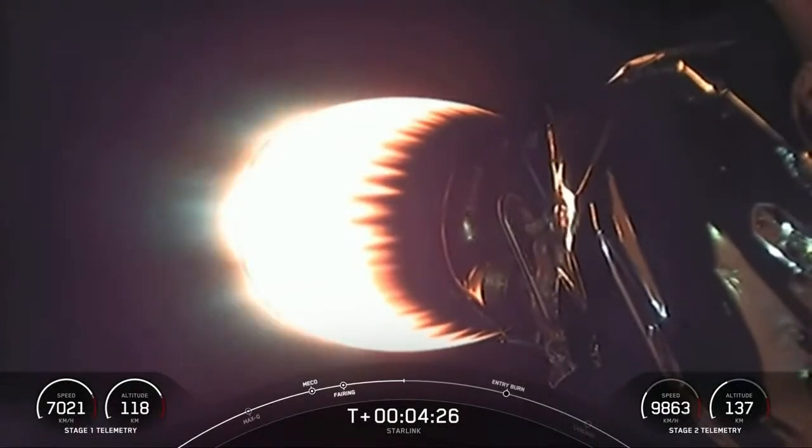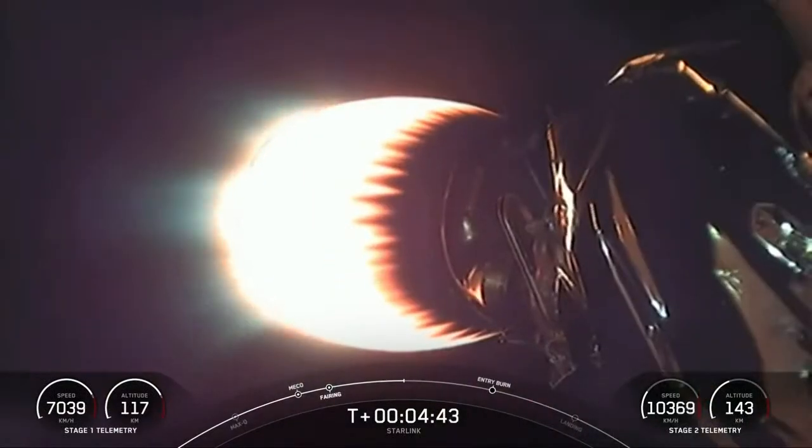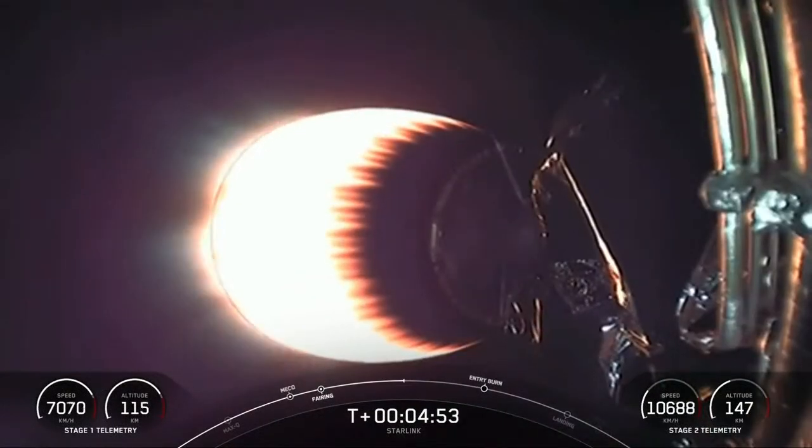Acquisition of signal Bermuda. You can see in the video that our second stage is looking good — its nozzle is glowing from the burn that it's currently in.